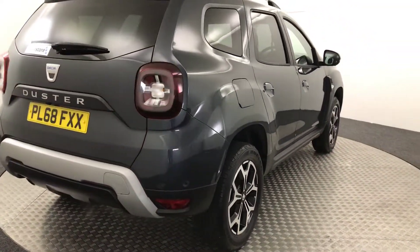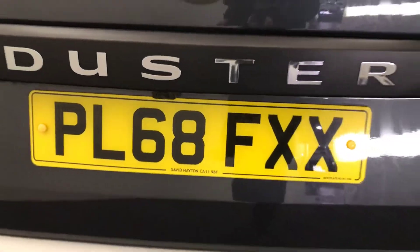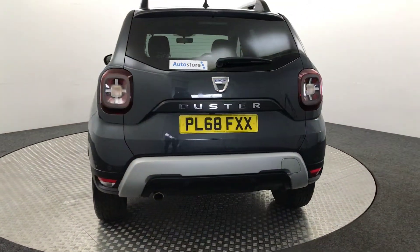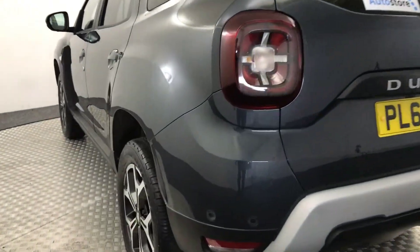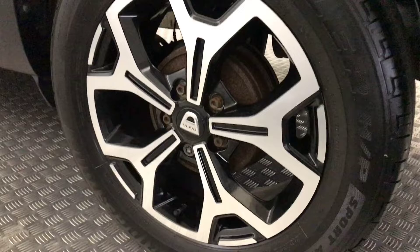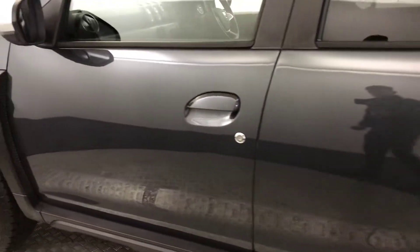Moving round to the back. It's got reverse sensors as well as a reversing camera. Again, you can see fantastic paintwork. The wheels there are perfect — there's no nasty scratches, scrapes or dents.